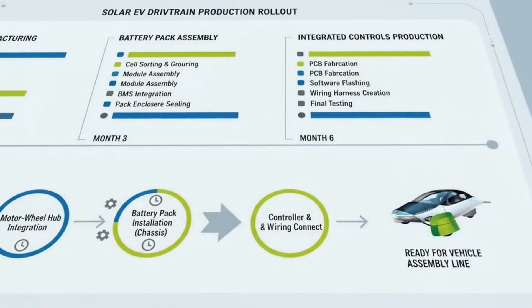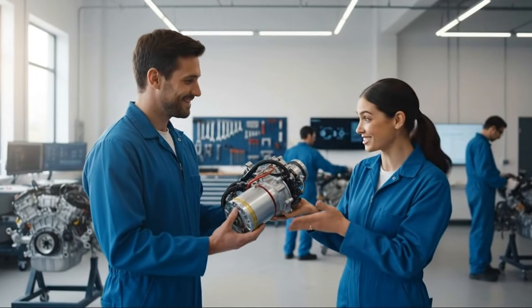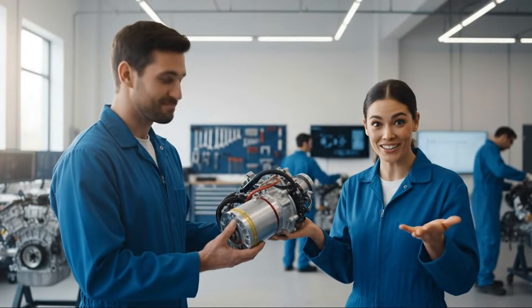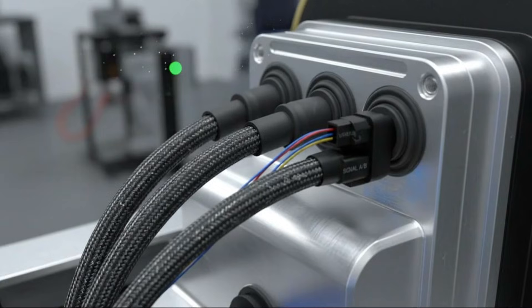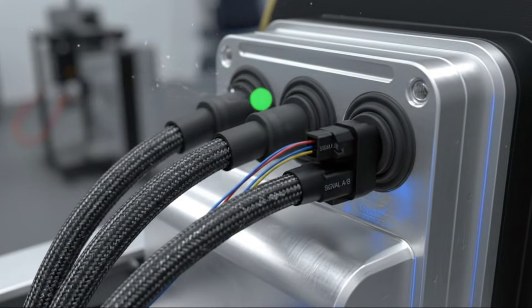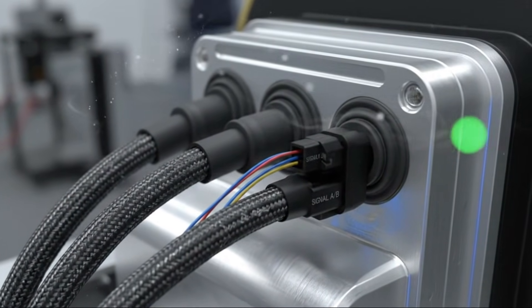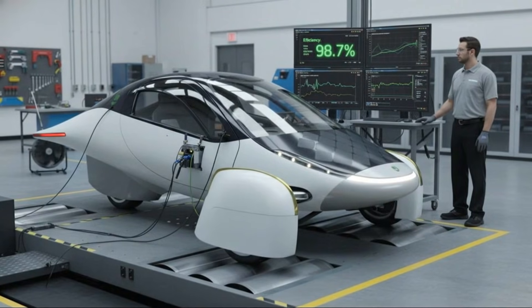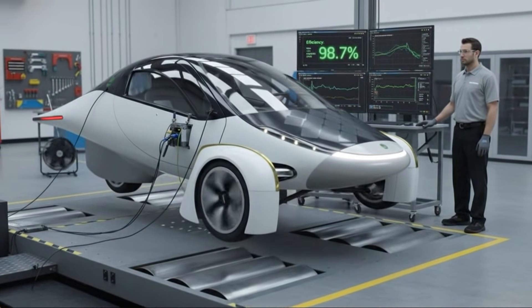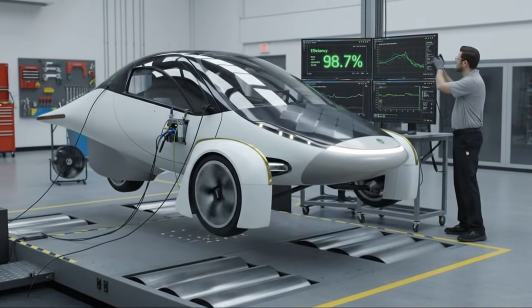In my car, the low-voltage electronics alone can draw around 360 watts. That might not sound like much at first, but when you think about it over time, especially during long drives or extended stops, it adds up quickly. The more efficient a vehicle's drivetrain is, the larger the percentage of total energy that these background systems consume.